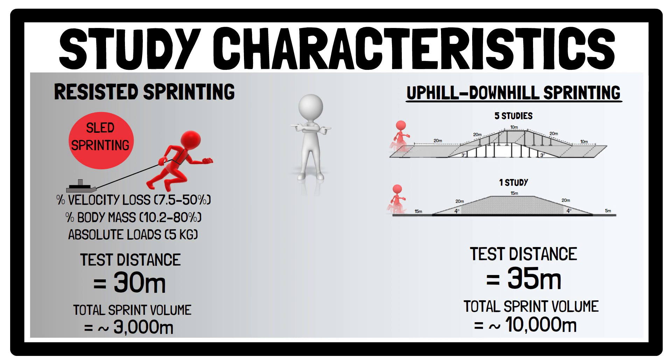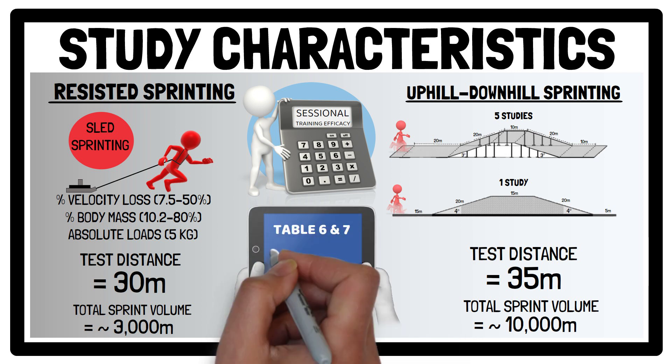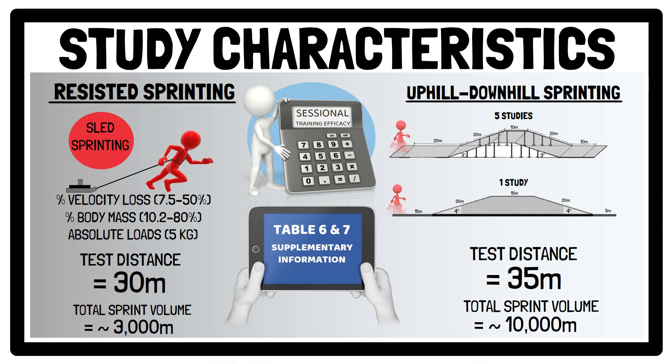Also, the increased demand of towing weighted sleds may have limited how much volume could be prescribed. Therefore, sessional training efficacy was calculated to normalise performance changes against training volume. Each study's training program can be found in tables 6 and 7 of the electronic supplementary information, the link to which can be found in the video description.